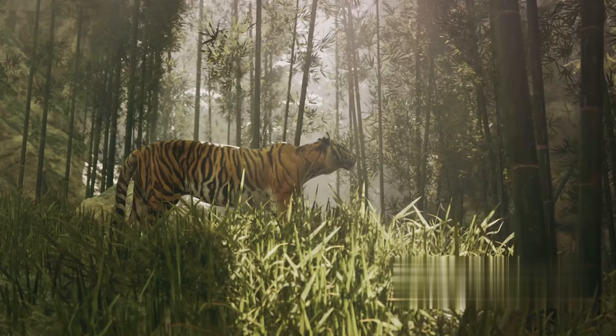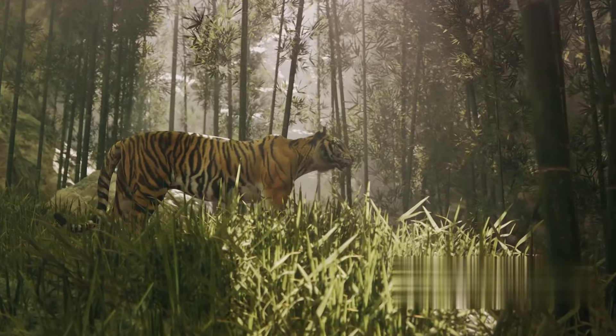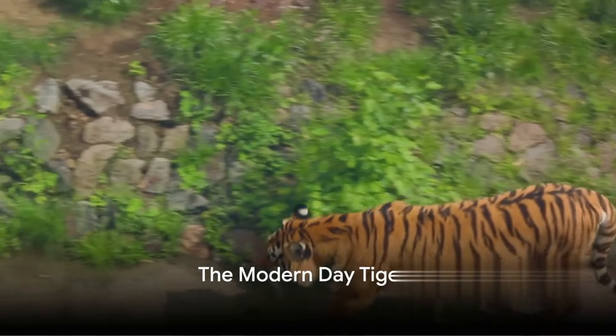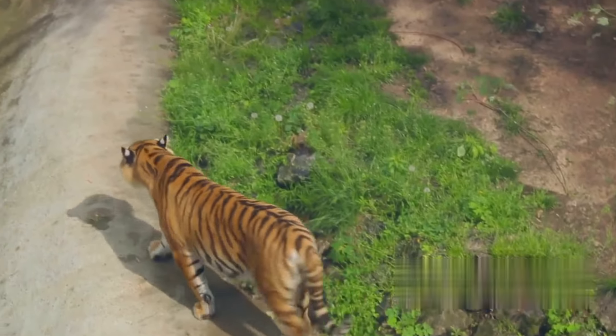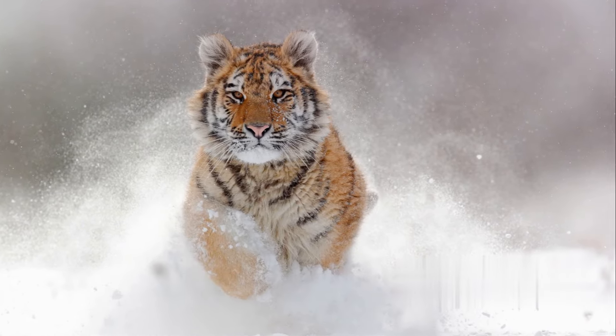As the saber-toothed tigers faded into extinction, a new breed of tigers evolved, taking their place in the food chain. From the ashes of the prehistoric era rose the tigers we are familiar with today — majestic creatures with their iconic orange and black stripes, symbols of strength and grace across the world.